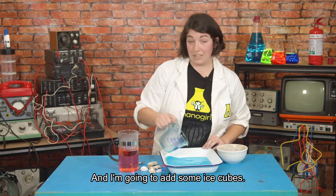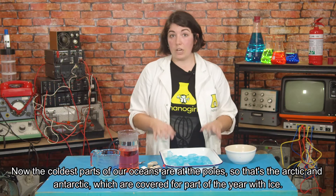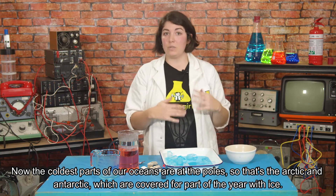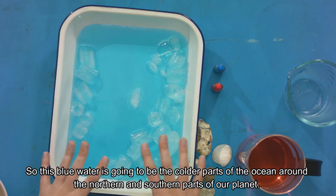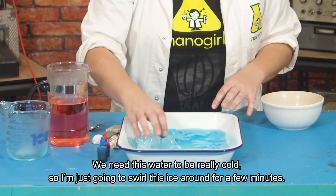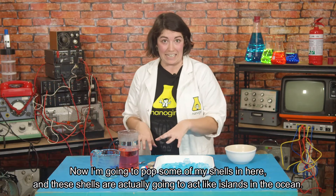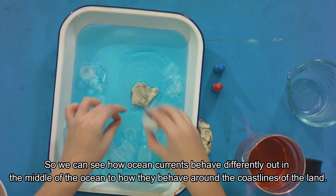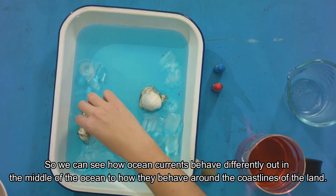I'm going to pour my cold water into this dish — this is going to be the ocean — and I'm going to add some ice cubes. The coldest parts of our oceans are at the poles, that's the Arctic and Antarctic, which are covered for part of the year with ice. So this blue water is going to be the colder parts of the ocean around the northern and southern parts of our planet. I'm going to pop some of my shells in here, and these shells are actually going to act like islands in the ocean so we can see how ocean currents behave differently out in the middle of the ocean compared to how they behave around the coastlines of the land.